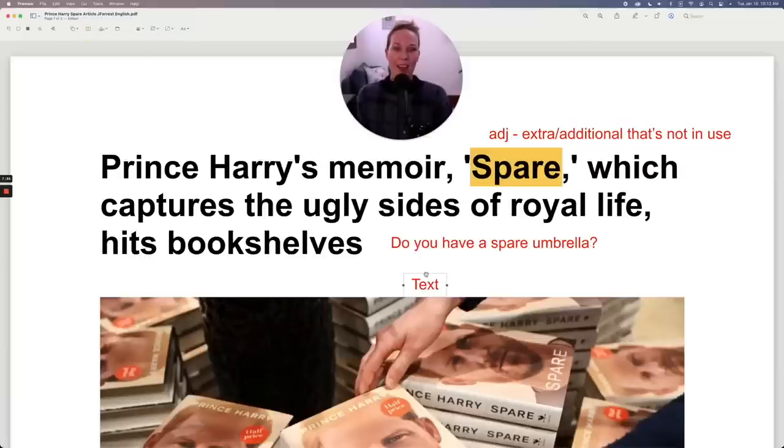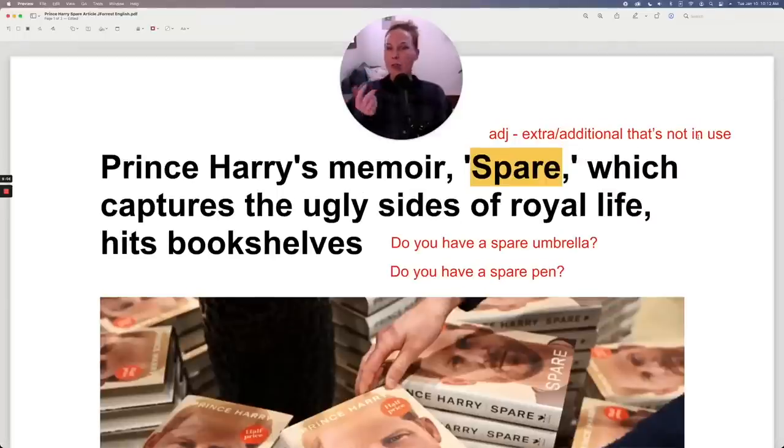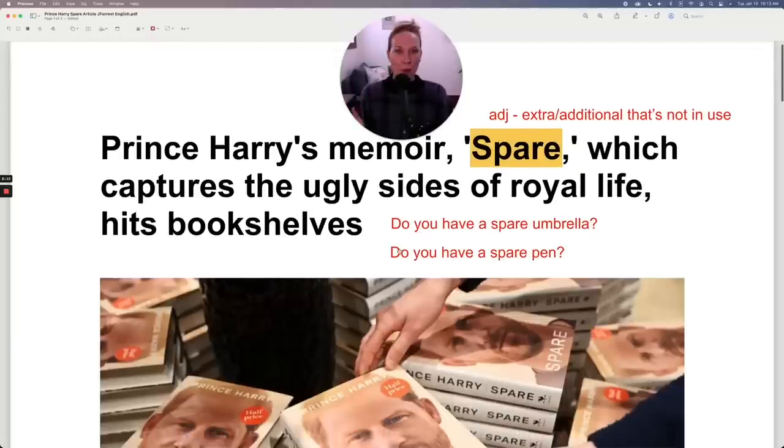You might say, do you have a spare pen? If you're in class and want to take notes but don't have a pen, you could turn to someone and say, do you have a spare pen? So I would guess that spare in this context refers to the fact that he's like the extra member of the royal family — not in use — because there's no way he's ever going to become king since his older brother William is going to be king. So he's like the spare.